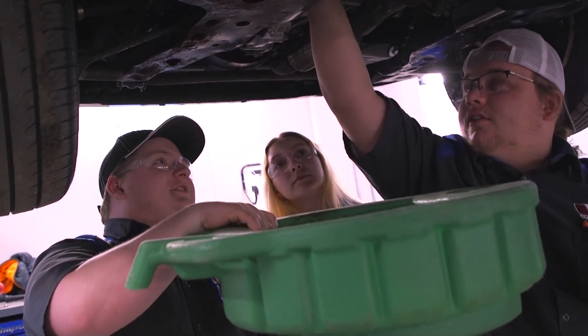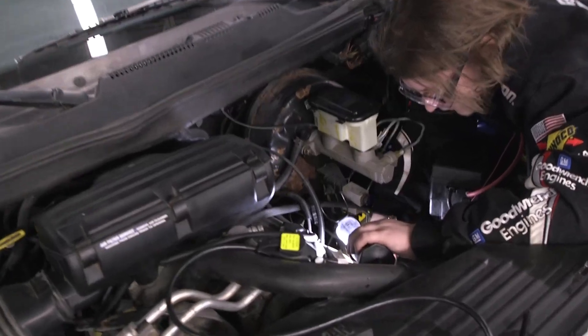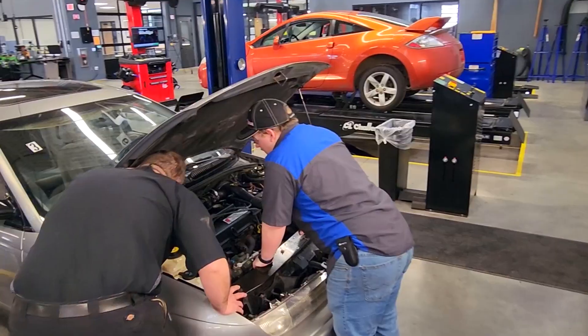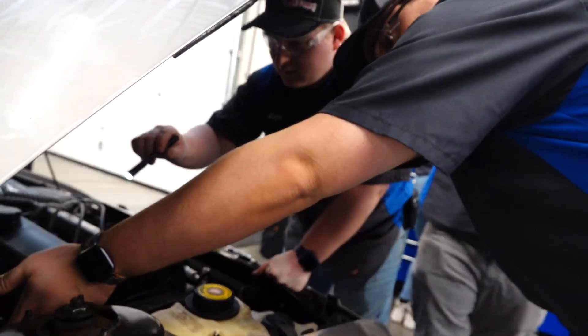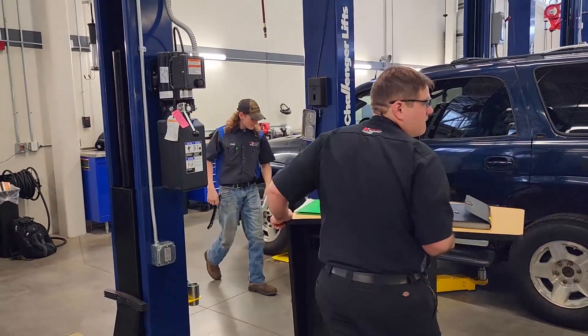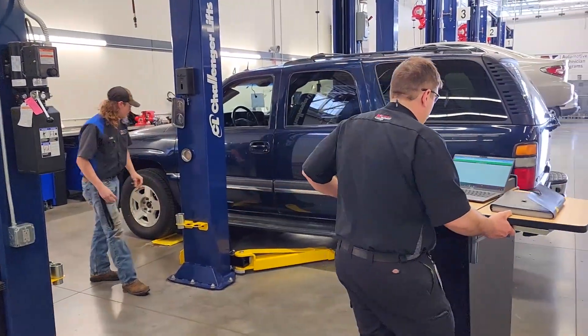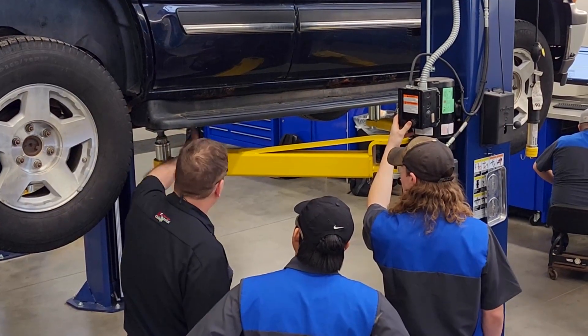Tearing stuff apart, rebuilding it, getting to see the inner workings — and also the sense of community, having everyone there to help you and great instructors to ask questions. We've learned how to do brakes, suspension, engine diagnosis — a whole variety of stuff. One whole class was basically just taking apart and putting back together an engine, and that was probably my favorite. It's a brand new shop, brand new tools, a bunch of cars to work on, lots of fun people to be around. Great instructors — come in, give it a try.